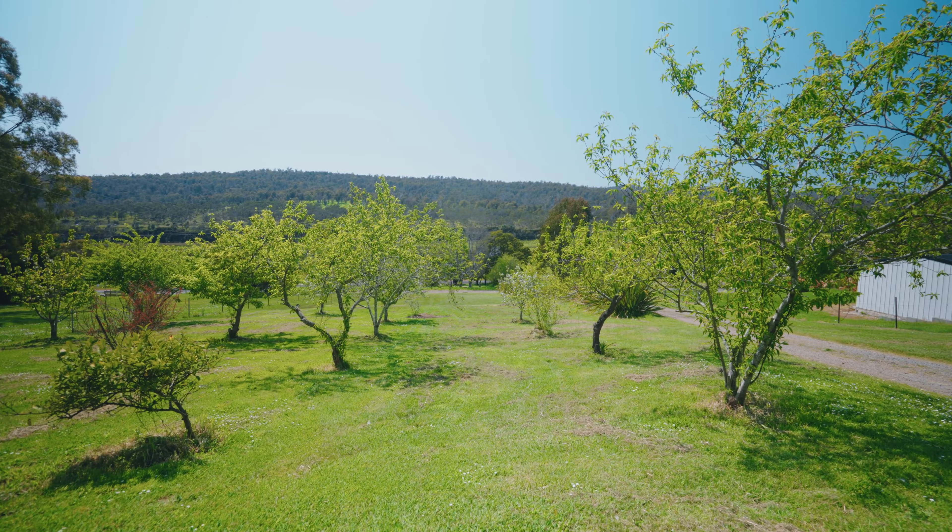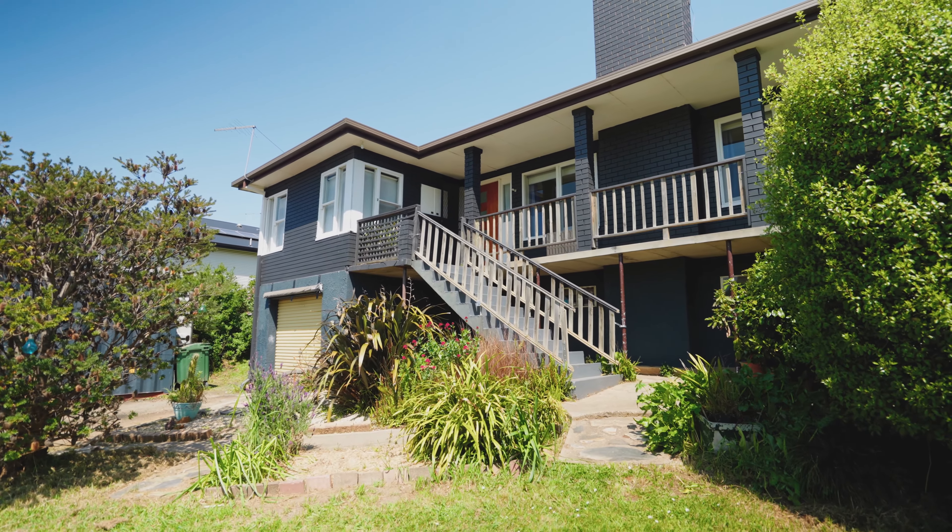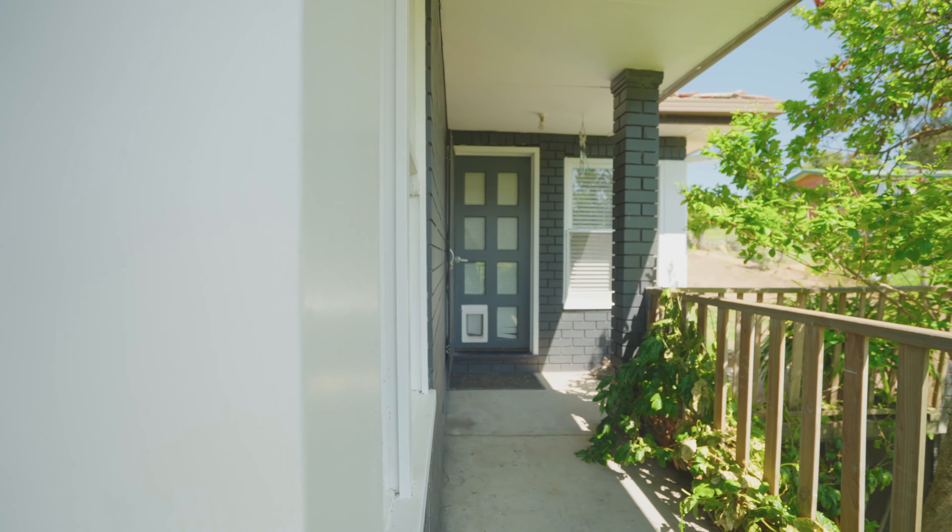As you can see beside me right here, I'm standing among the beautiful orchard on the property. Externally, you have a good storage shed as well as a single car garage under the home.